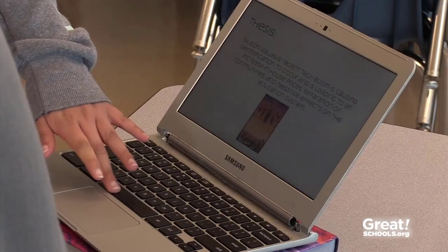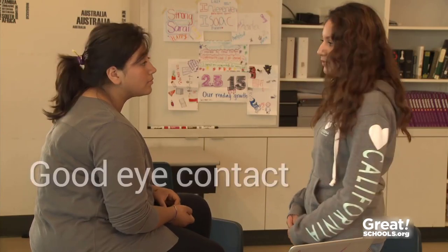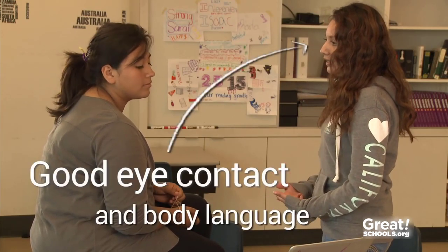Second, a strong presentation has good nonverbal communication. Some kids will need a lot of work on this. They'll need to practice good eye contact, body language, and posture, as well as avoiding ums and other distracting mannerisms. Some interesting facts is that... try not to say um. Yeah, I've been trying to work on that. Some interesting facts is that East Palozo is becoming the only affordable city. Now she's got it.